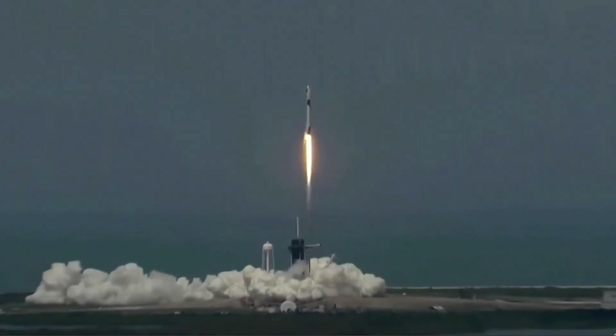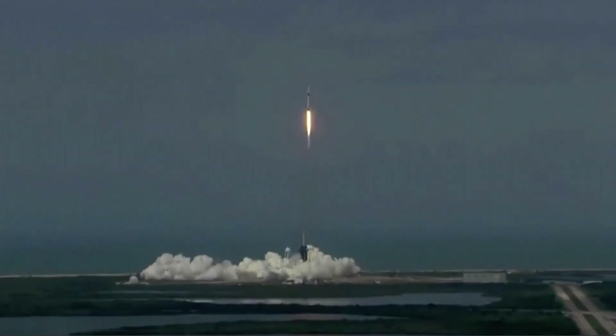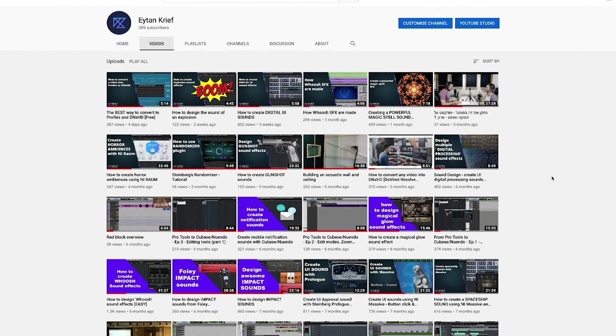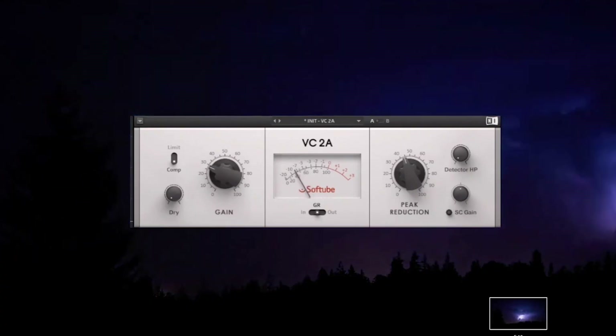What you just heard wasn't really the sound of the SpaceX rocket launch. It was a sound effect I created using the new Valhalla Supermassive plugin that was released three days ago for free. My name is Eitan, I'm a sound designer for motion pictures, and in my YouTube channel you'll find all kinds of crazy ways to design sound effects.